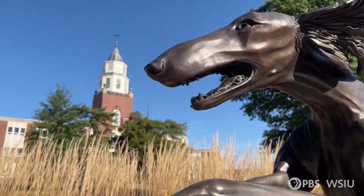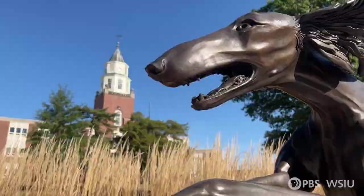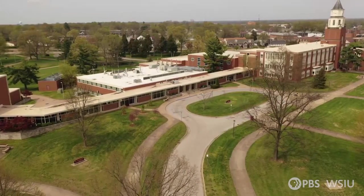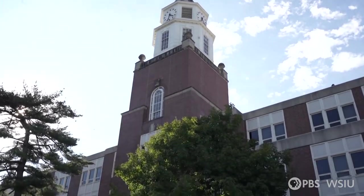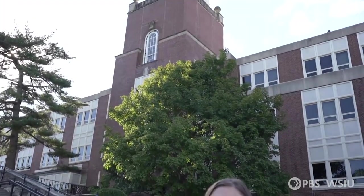Pulliam Hall is one of the most distinct structures in Carbondale, known for its clock tower overlooking campus. What lies inside the clock tower has captured the curiosity of many for decades. Can just anyone get inside? You're about to see how we did it.